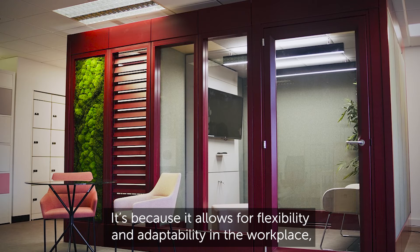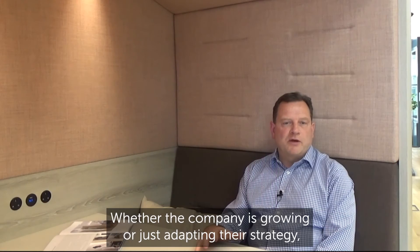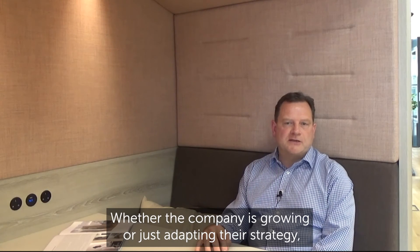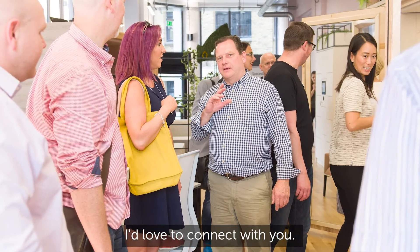Modular architecture is a huge trend right now. It's because it allows for flexibility and adaptability in the workplace, allowing changes for the evolving workplace — whether the company is growing or just adapting their strategy, which we've seen a lot in the last 18 months.